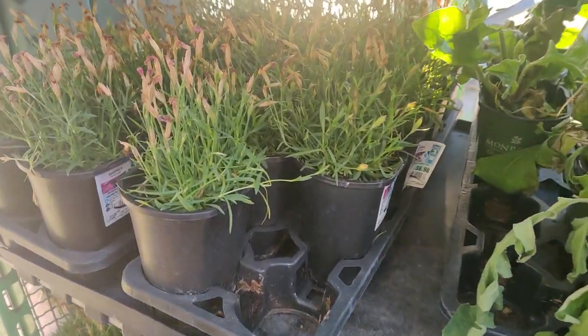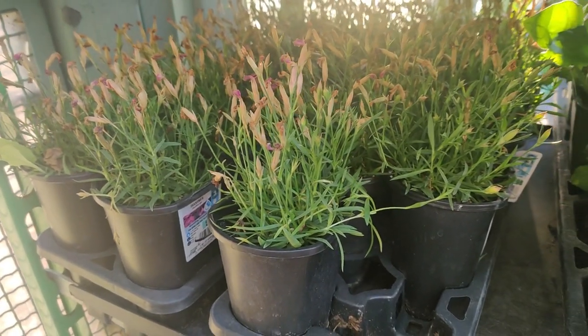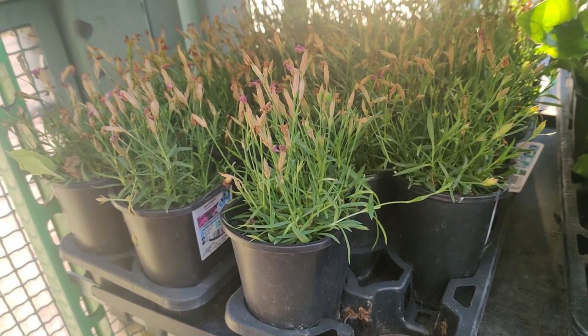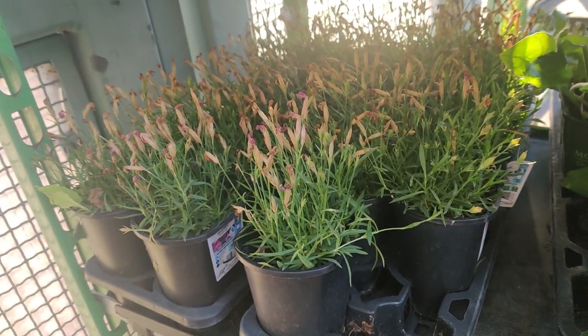Well, if these weren't $3 — if they were like $1 each I'd get them. But $3 is a little bit much. But it's actually worth it if you're trying to get a lot of perennials because they come back year after year, so it might be worth it.